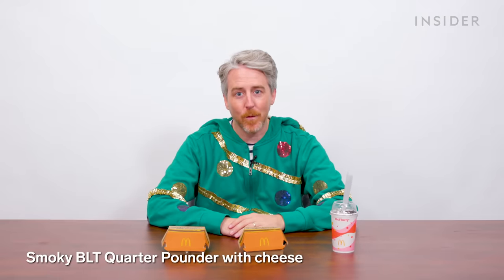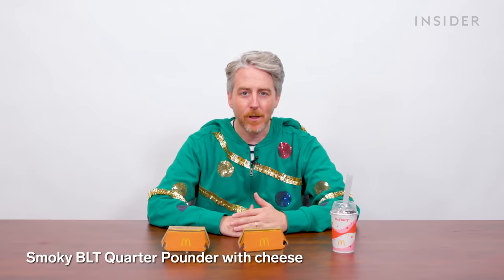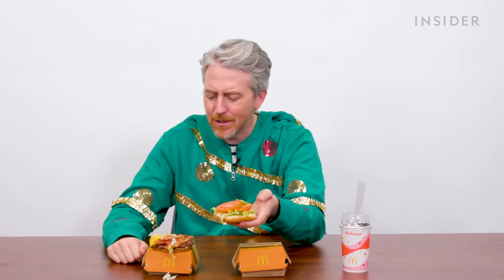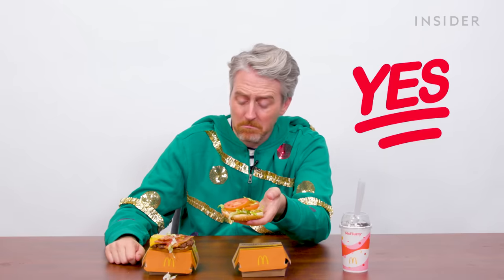At McDonald's in the US this holiday season, you can get a smoky double quarter pounder with cheese BLT, a smoky BLT quarter pounder with cheese, and an Oreo McFlurry. We'll start with the regular smoky BLT quarter pounder with cheese. First of all, chill out with the tomatoes. Is this a generous portion of bacon? Two slices of cheese, though — does the quarter pound always come with two slices?